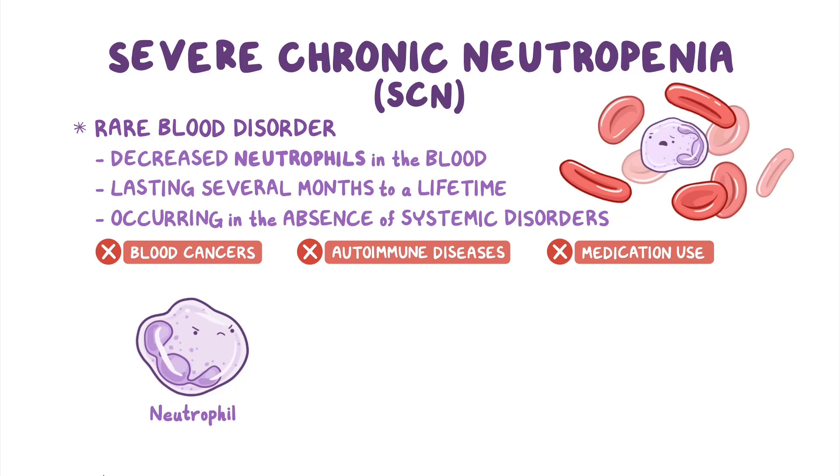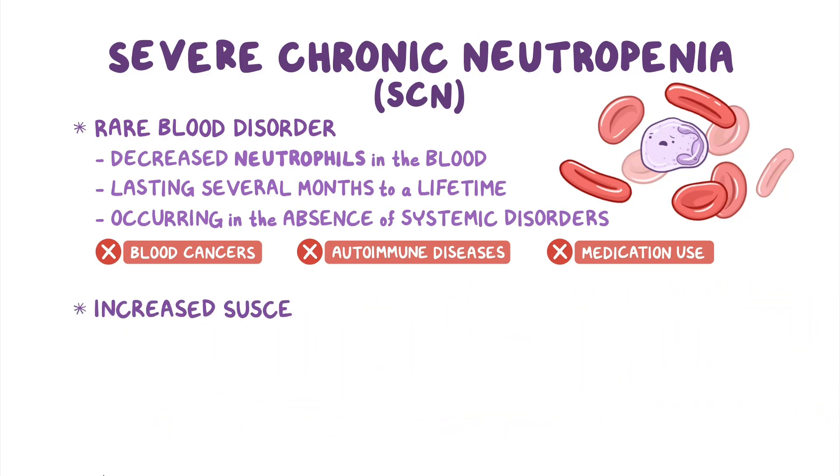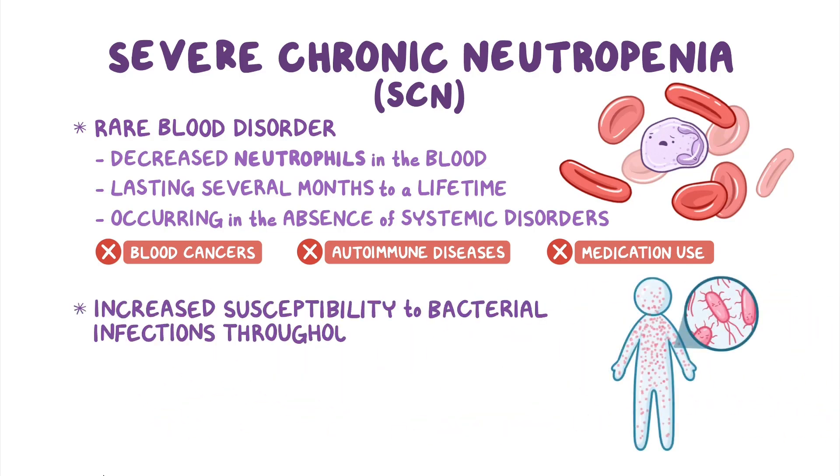Neutrophils are the white blood cells that help fight bacterial infections by destroying the invading bacteria. Therefore, a lack of neutrophils results in increased susceptibility to bacterial infections throughout the body.